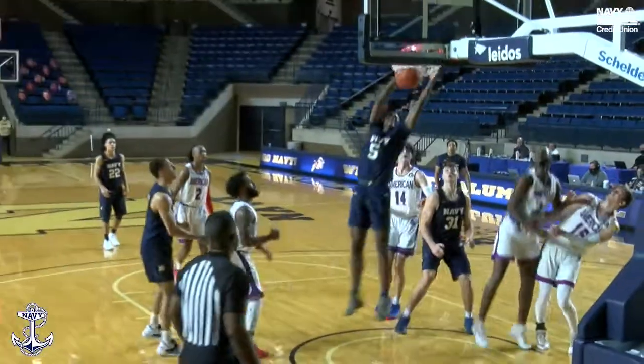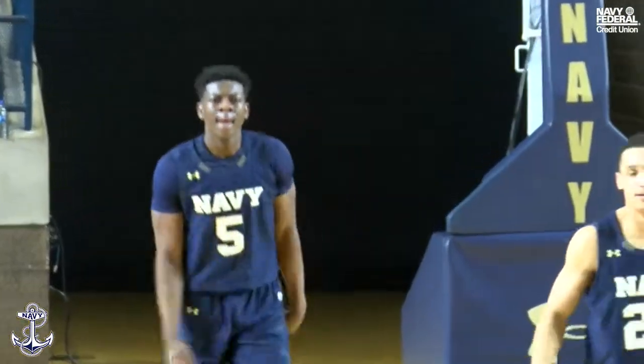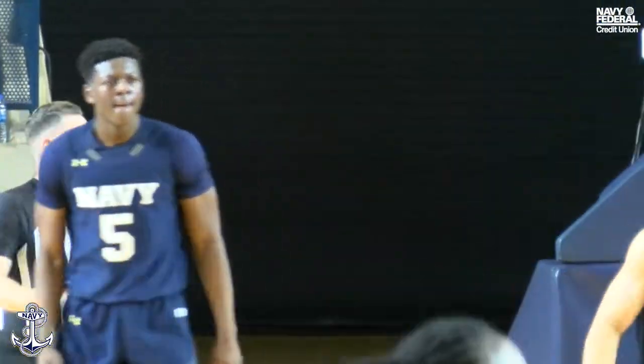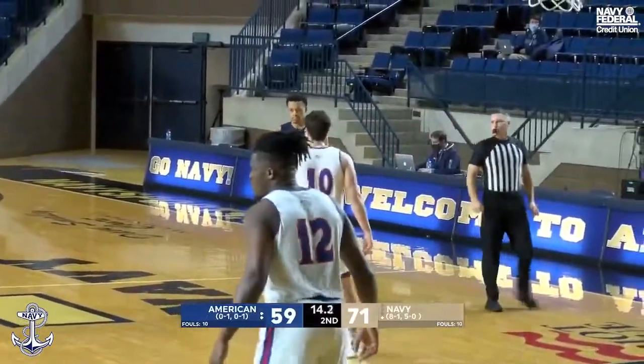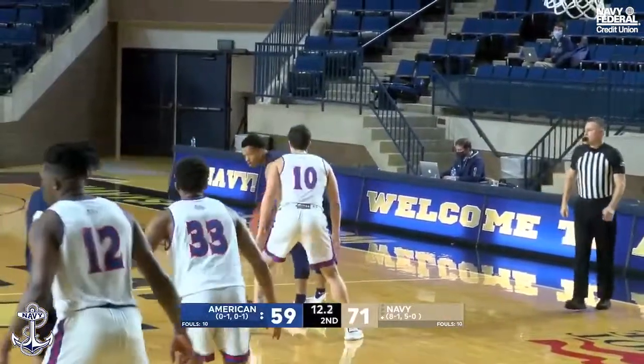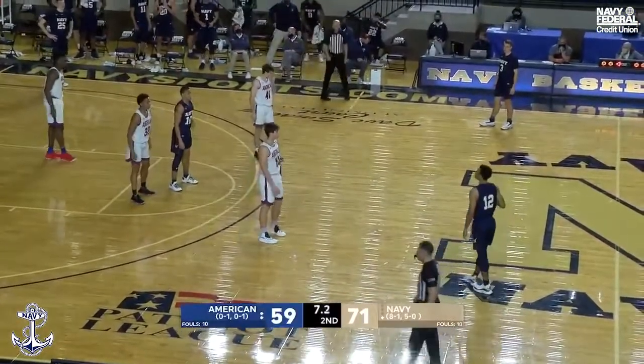Hinge to the corner. Nelson attacks — drives! That's an ESPN top-10 play. And he'll be able to dribble it out for the mids. And Navy will improve now to a league-best 6-0 in Patriot League play.